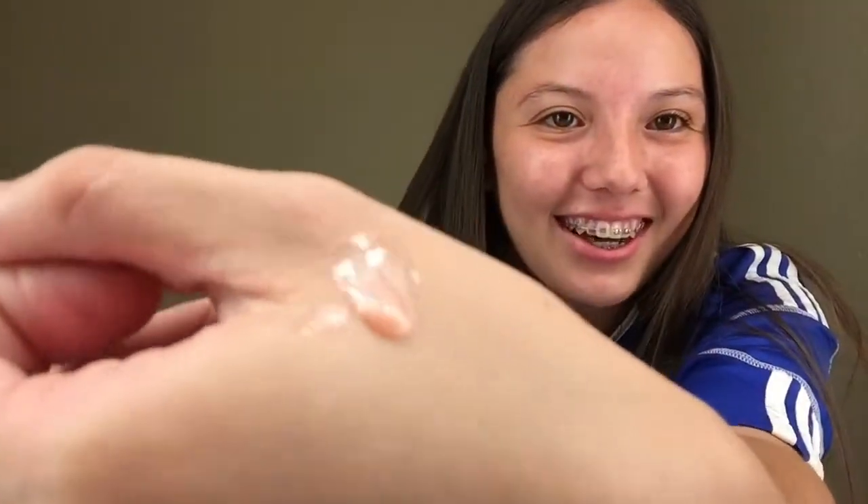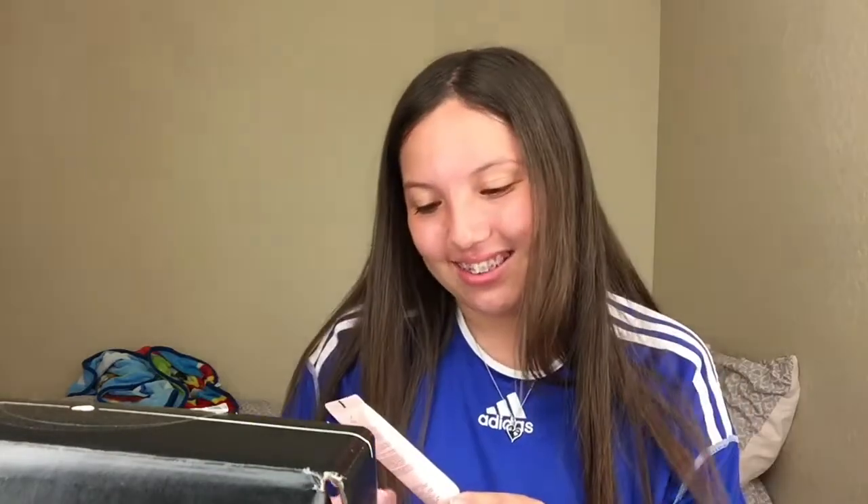Oh wow, it looks pretty — it's like pink! A lot came out. It feels really good on my hand, really soft. I think I like this. I'll try it on my face later. This is cute, and that was $42.